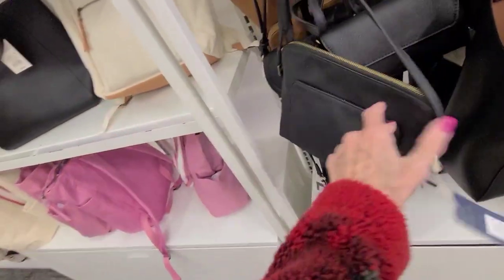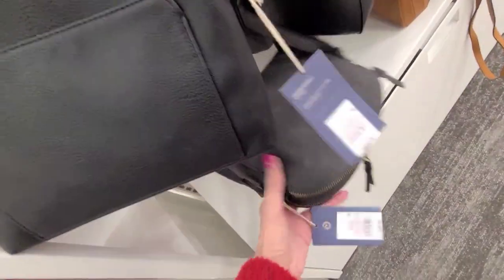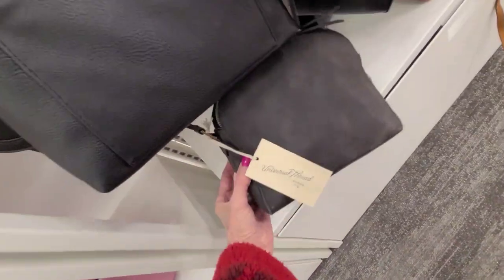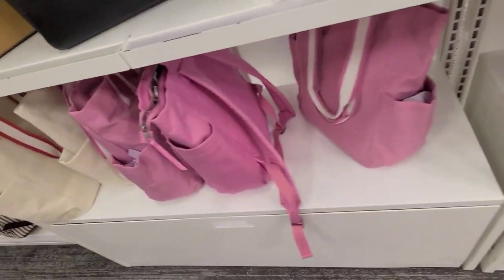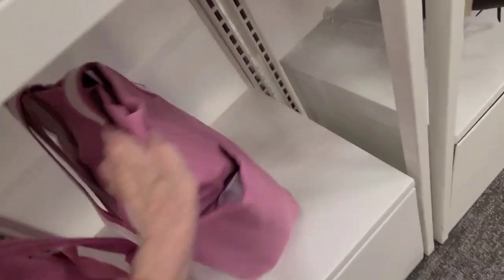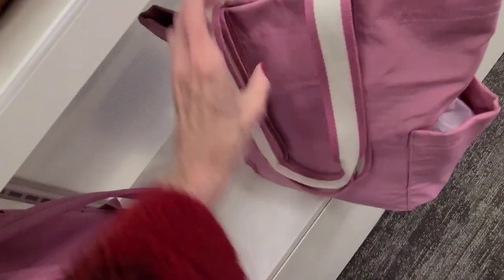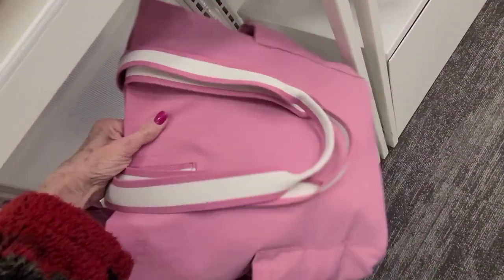I was coming to Target and thought I'd go by the purses — it just caught my eye, I had to see what they had. This one here is $30. Did I look at these pink ones yet? I like that material too — that one's $30. Very light, pretty bag.